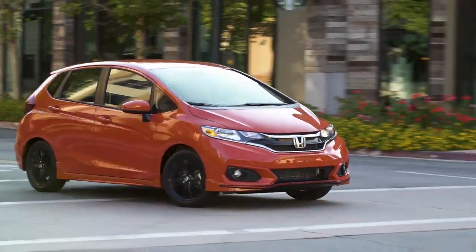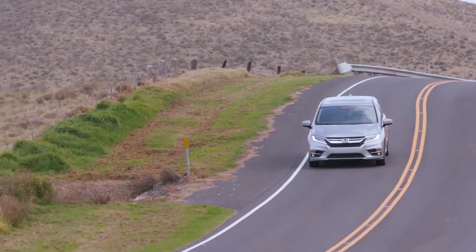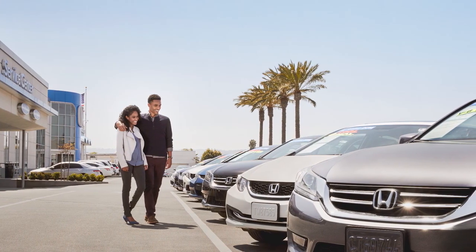Finally, they road test every vehicle both in the city and on the highway. If a vehicle passes its service inspection, it has one final inspection with a member of the sales team to make sure it's ready for the sales floor.